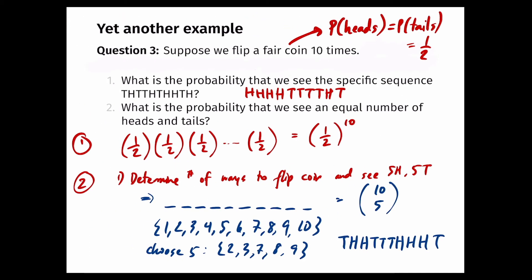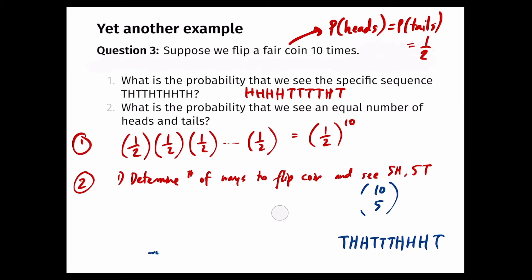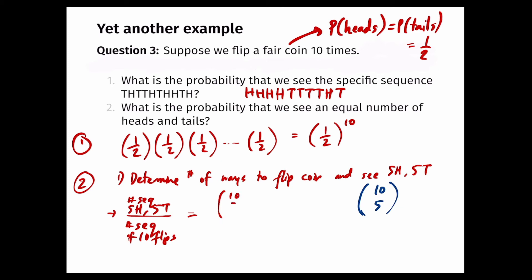We know there are 10 choose 5 ways to pick five heads and five tails. One way to compute the probability is: total sequences with five heads and five tails over total sequences of 10 flips. The numerator is 10 choose 5. The denominator is 2 to the 10 — two options per flip, 10 flips — giving the probability of an equal number of heads and tails.